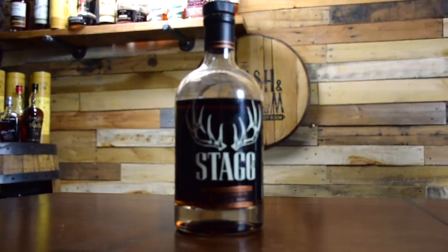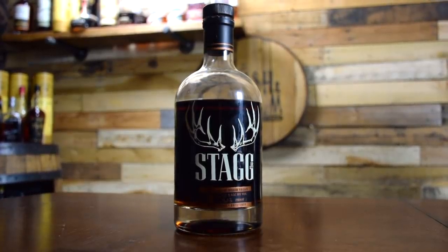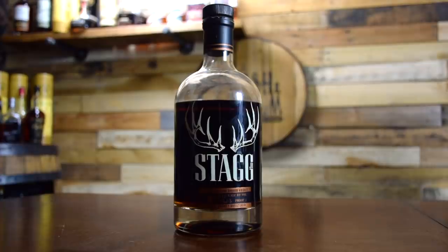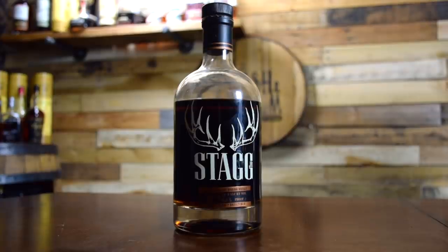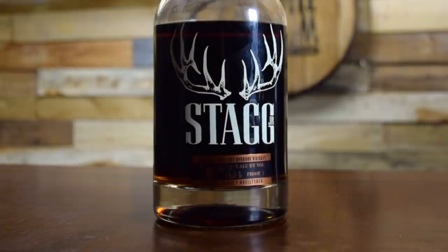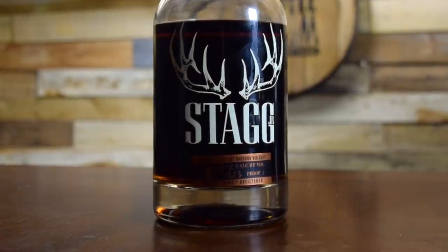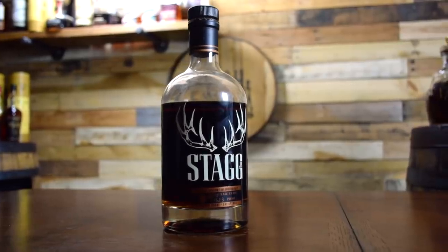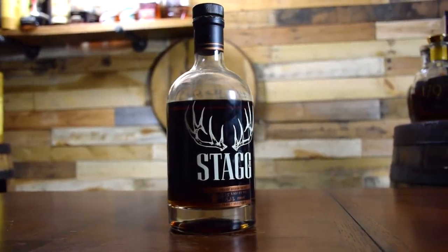Since its release in Fall 2013, there have been 13 batches of Stagg Jr. released to date, and its age is believed to hover between 7 to 9 years old. Batch 12 is the summer 2019 release, coming in at 132.2 proof using Buffalo Trace's Low Rye Mash Bill 1, retailing for about $60 to $80. Batch 12 has been universally loved by bloggers, whiskey YouTubers, and podcasts for the way it packs a ton of flavor without being so harsh on the palate like early batches of Stagg Jr.